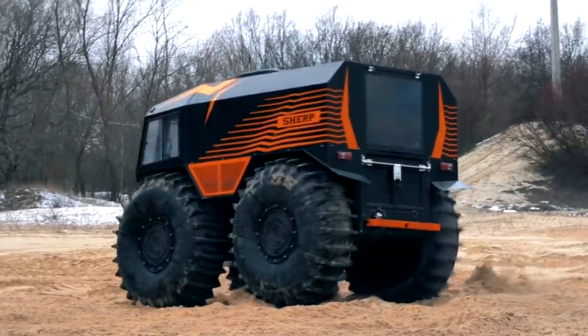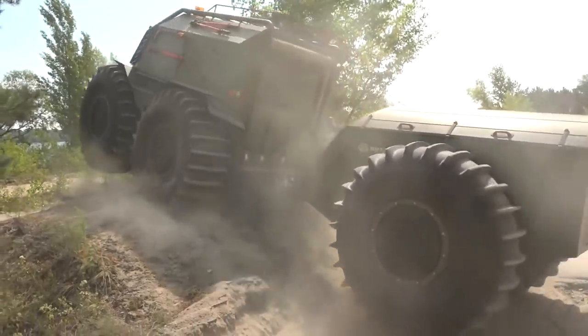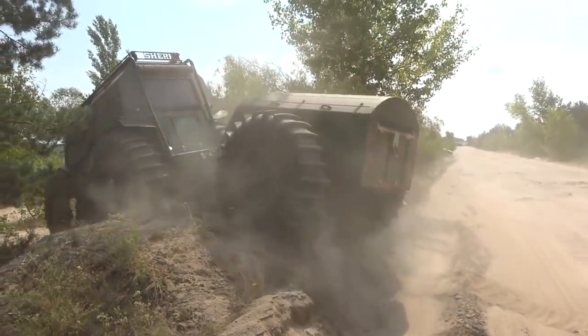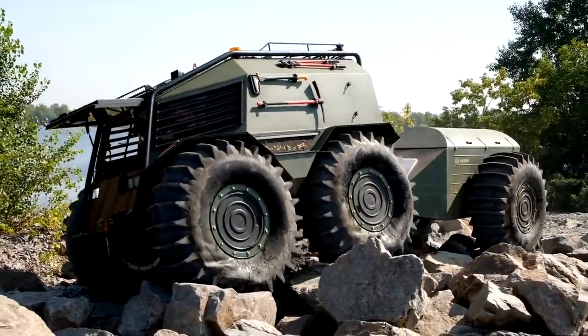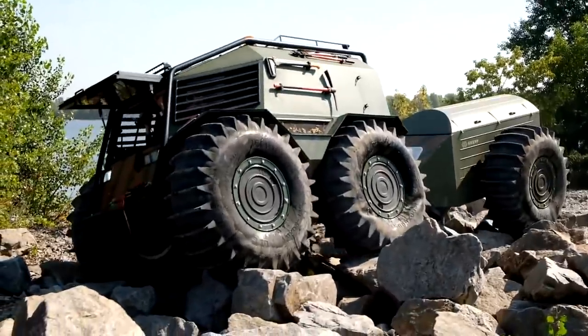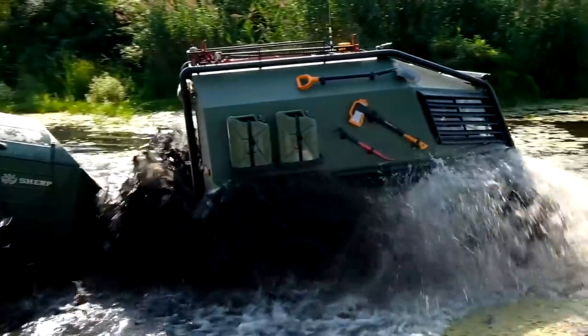Each SHERP tire has a volume of about 800 liters. The total volume of the wheels gives a displacement of more than 3,200 kilograms or 7,000 pounds. This allows the SHERP to move along the water, and the hermetic body prevents water from entering the compartment. Therefore, the SHERP remains afloat even with zero tire pressure or without all four wheels.